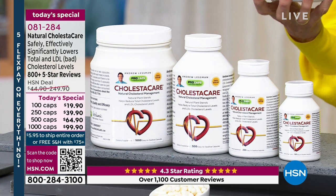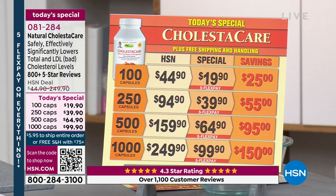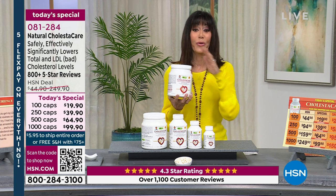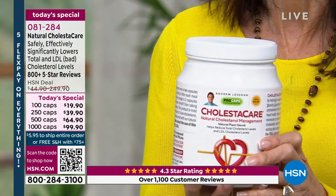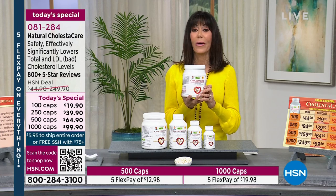You have the ability to go and have your cholesterol checked, so you can really see the difference this product can make. There are many foods we eat with super high levels of fat. Colesticare is going to be your natural way to actually lower your total and LDL cholesterol. Andrew is going to tell you a lot more.